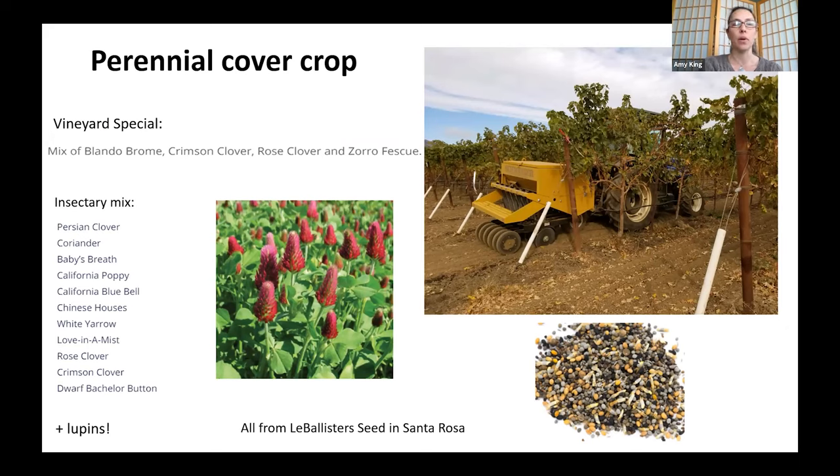The perennial cover crop was installed in fall 2020 using seed from La Ballister's in Santa Rosa. The landowners combined their vineyard special mix with an insectary mix and added lupins, creating one of the most diverse cover crop mixes Amy has been involved with. The mix includes blando brome, crimson clover, rose clover, and zoro fescue — fast-germinating grasses plus slower clovers — along with flowering insectary plants to provide as much habitat for pollinators as possible. Germination has looked great, very thick, and the mix is not very weedy at this point.